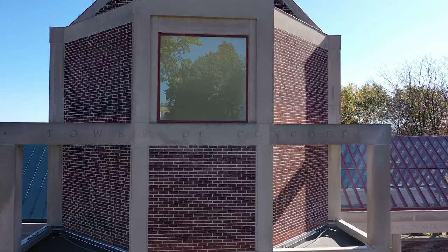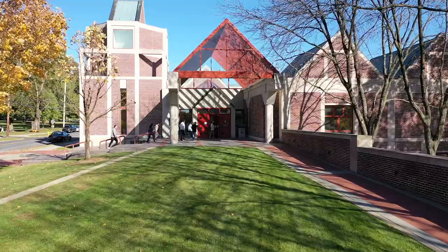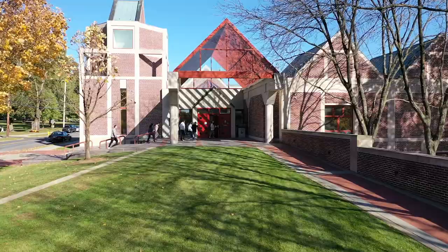To your right is the Trexor Library. The library has three different levels with a variety of study spaces. My favorite spot is A floor — a lot of my group work happens here. As you go lower into the library, the noise level decreases.